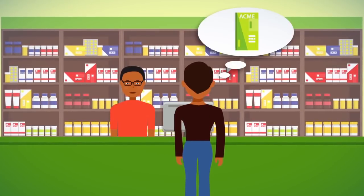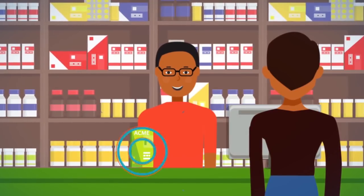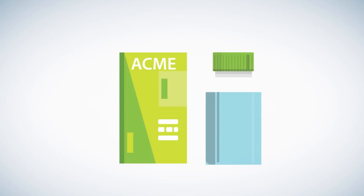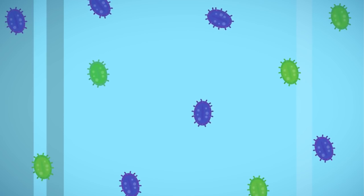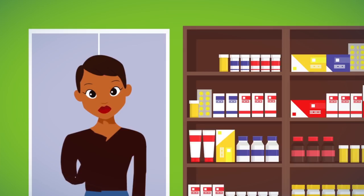Mary wants to buy this, and the stall owner hands her this. What's really inside could be this, or this, or even this. Buying anything is a risk these days.